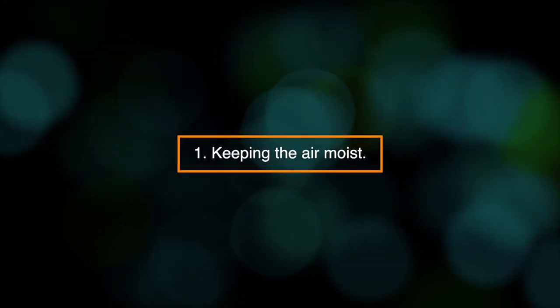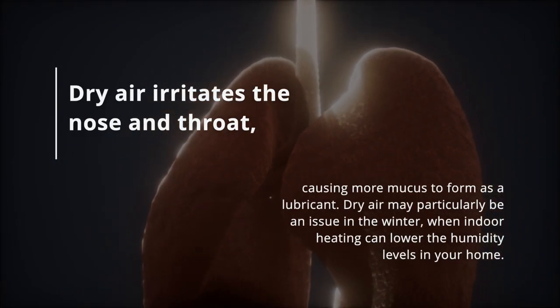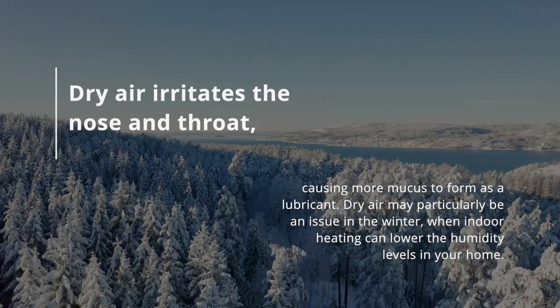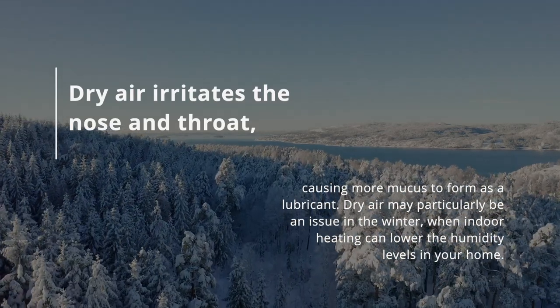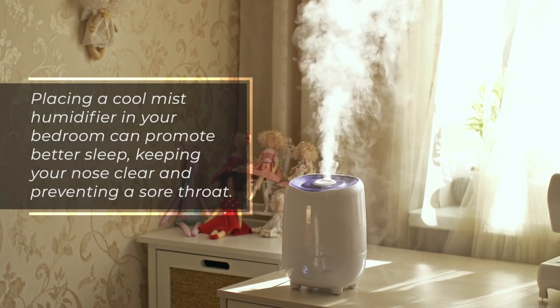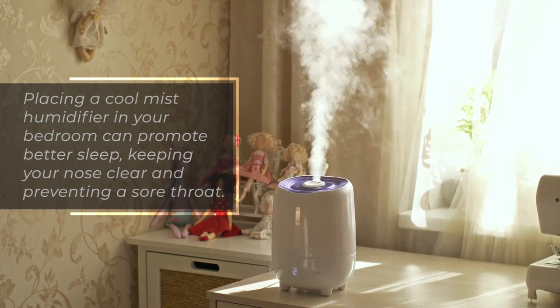1. Keeping the air moist. Dry air irritates the nose and throat, causing more mucus to form as a lubricant. Dry air may particularly be an issue in the winter when indoor heating can lower the humidity levels in your home. Placing a cool mist humidifier in your bedroom can promote better sleep, keeping your nose clear and preventing a sore throat.